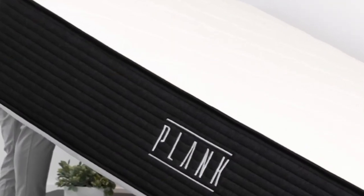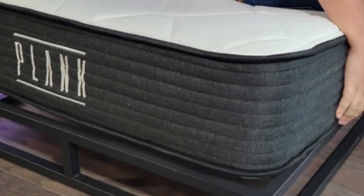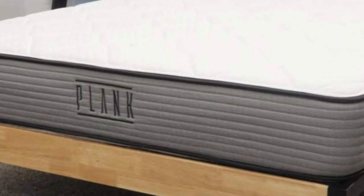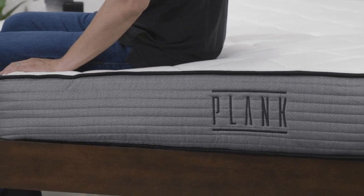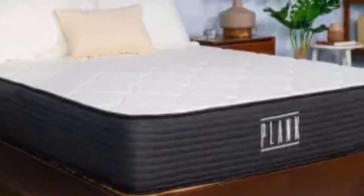Pros: Flippable design with firm and extra firm sides. Solid construction end-to-end to enhance ease of movement and edge support. Firm materials minimize sinkage and avoid heat retention. Cons: Might be too rigid for side sleepers under 130 pounds. You may feel your bed partner move around due to the bed's responsive coils.